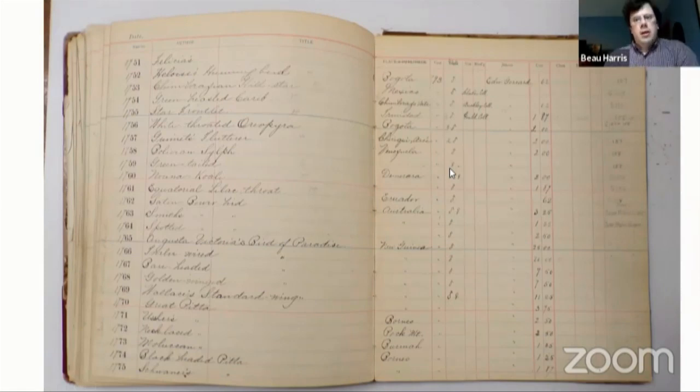Wallace isn't as well known as people like Darwin, but he also came up independently with the theory of evolution and other natural history ideas, including a lot of ideas about the distribution of different animals and how animals became distributed as they are, especially in the area of the Pacific around the Philippines and Malaysia and that part of the world.